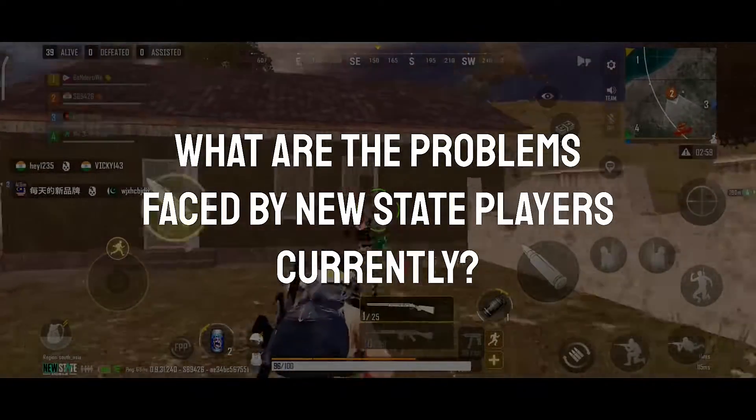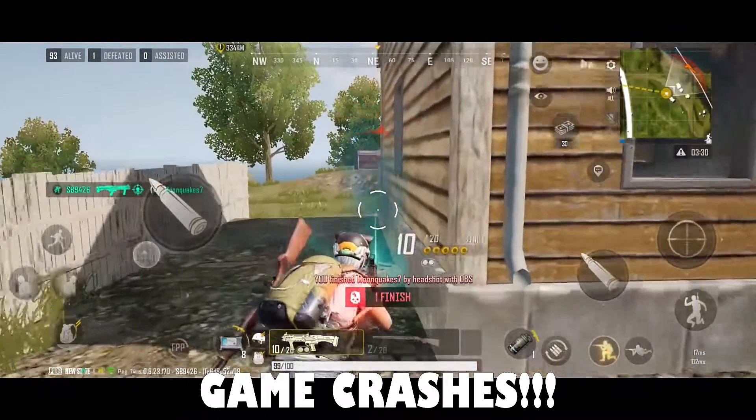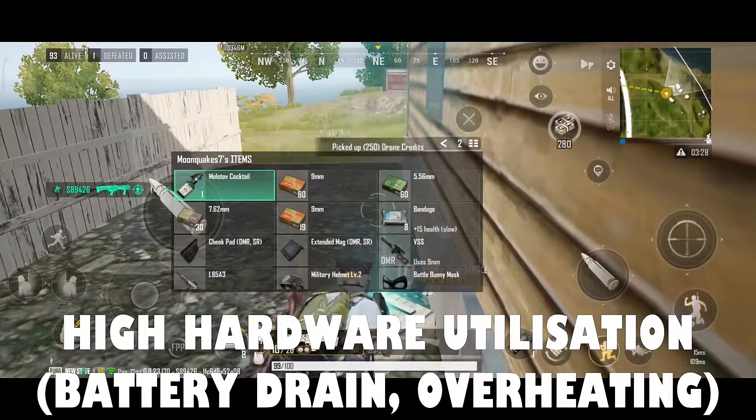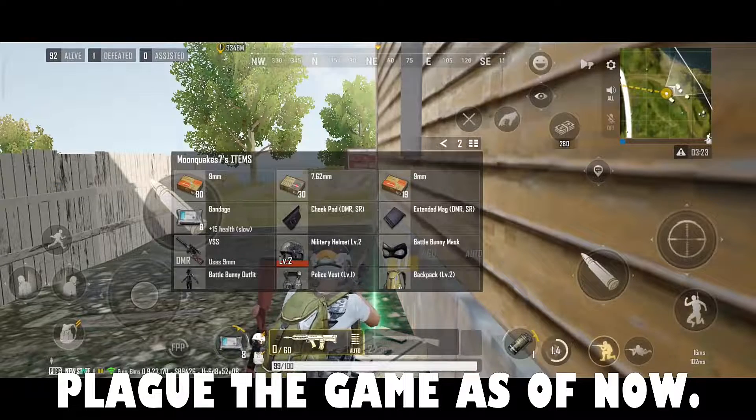What are the problems faced by New State players currently? High ping issues, network delays, game crashes, high hardware utilization, battery drain, overheating, and frame drops have plagued the game as of now.